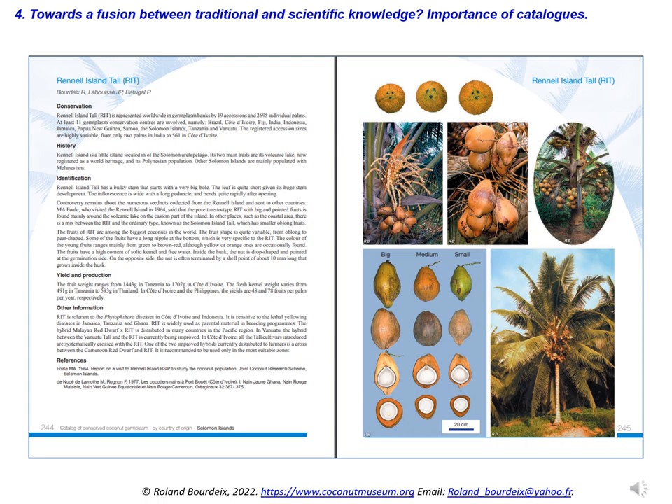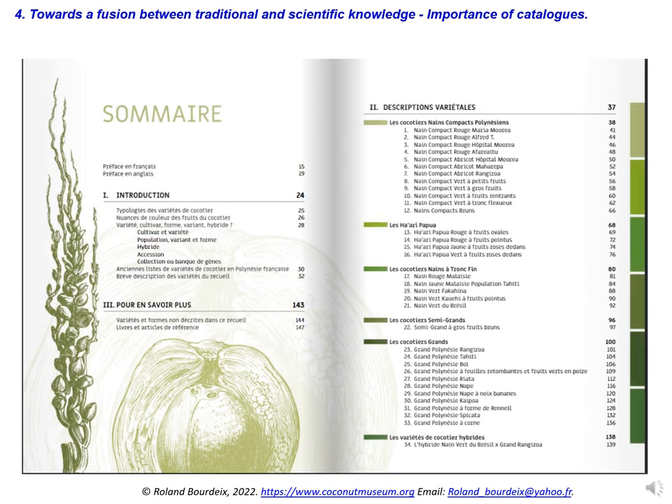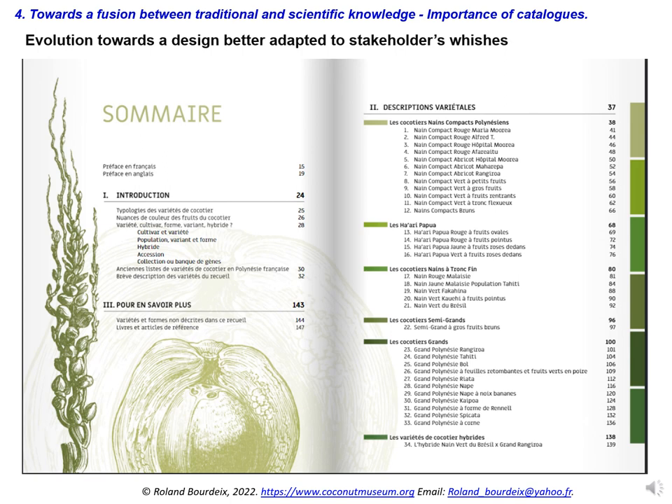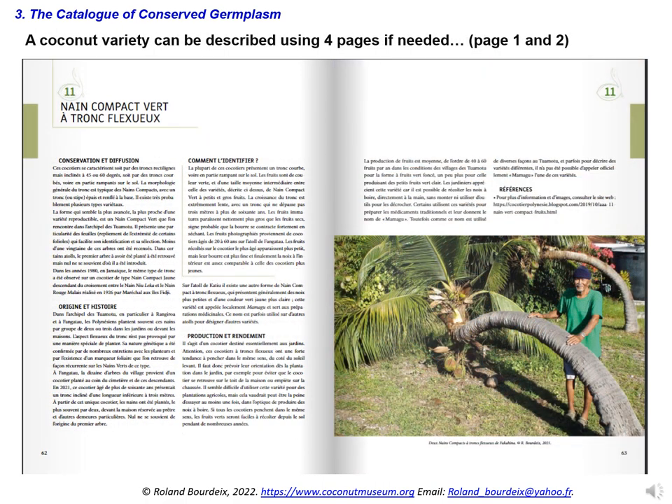The creation of attractive catalogues that allow the identification of varieties and forms is a crucial step for the in-situ conservation, dissemination, and even marketing of coconut varieties. The first catalogues we produced had a fairly rigid structure, with systematically a page of text and a page of six standardised photos to describe each variety. Then the format evolved to become more attractive to the public, with a more sophisticated layout, an introduction illustrated with large photographs, and more freedom in the description of the varieties, even if scientific rigour is always preserved. Here is an example of an amazing Polynesian variety of compact dwarf, with a flexuous trunk like a snake. In our last catalogue, it was described over four pages, because it is really worth it. Here we see pages 1 and 2.